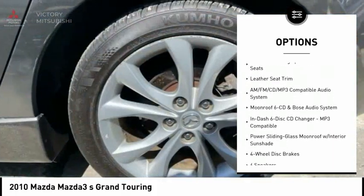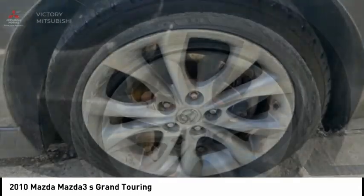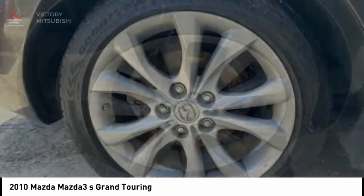Fog lights, four-wheel disc brakes, rain-sensing wipers, speed control, rear window defroster. Your new ride is just a phone call away.